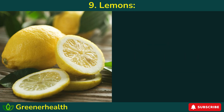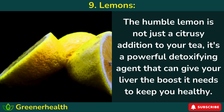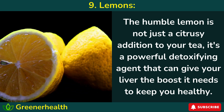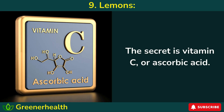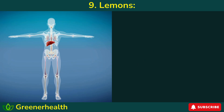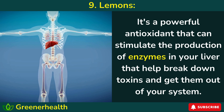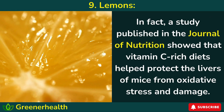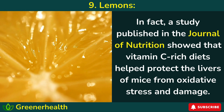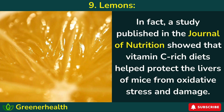Number 9: Lemons. When life gives you lemons, don't make lemonade — make your liver happy instead. The humble lemon is not just a citrusy addition to your tea. It's a powerful detoxifying agent that can give your liver the boost it needs to keep you healthy. The secret is vitamin C, or ascorbic acid — a powerful antioxidant that can stimulate the production of enzymes in your liver that help break down toxins. A study published in the Journal of Nutrition showed that vitamin C-rich diets help protect the livers of mice from oxidative stress and damage.